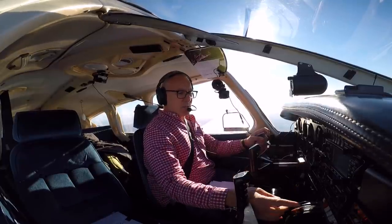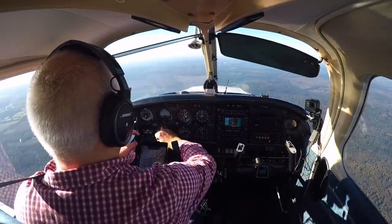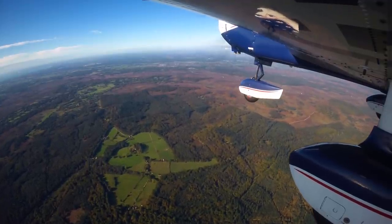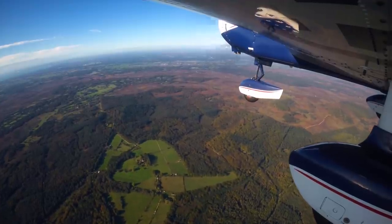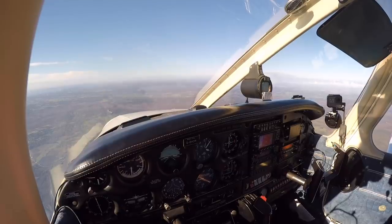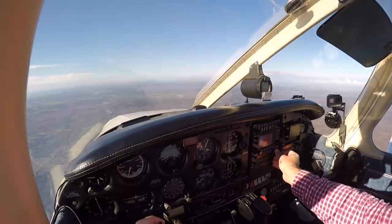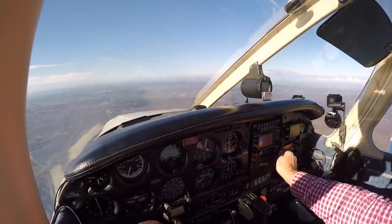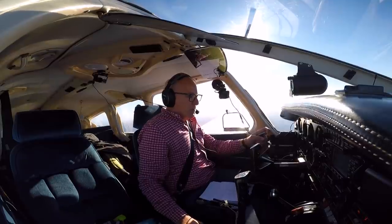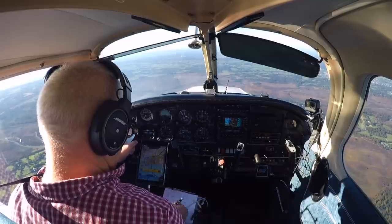Fuel is on, radios are tuned, mixture rich, temperatures and pressures are green. Bournemouth Tower, Golf Bravo Hotel Oscar-Romeo, positioning left-hand downwind 08. Golf Bravo Hotel Oscar-Romeo, Bournemouth Tower, report downwind 08. Report downwind 08, Golf Oscar-Romeo. Golf Oscar-Romeo, Cherokee traffic about to depart runway 08, turning northbound VFR below 2,000 feet. Golf Oscar-Romeo, looking.